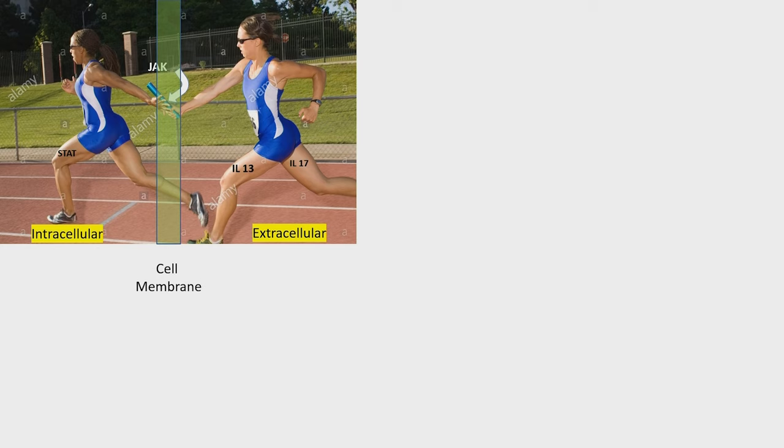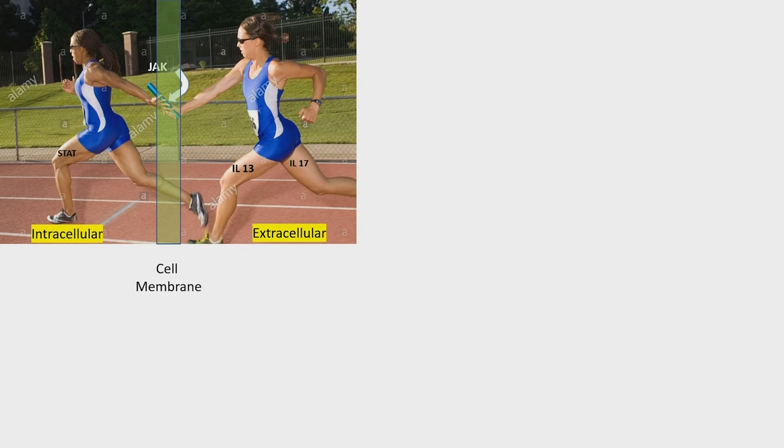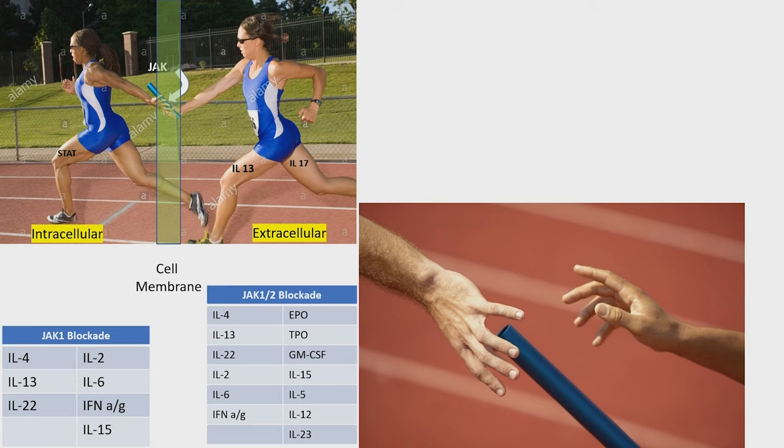JAK inhibitors allow that runner with the message — the baton in their hand — to get to the cell membrane and actually dock. And that cell membrane is that green wall. Under normal circumstances, that baton gets transferred into the cell, signals go into the cell, the nucleus gets activated, the cells reproduce, they're told to make more cytokines, they make clonal expansion. What JAK inhibitors do is allow the cytokine to dock, but the signal cannot transduce. The baton is dropped and the runner can't go. That's the analogy.